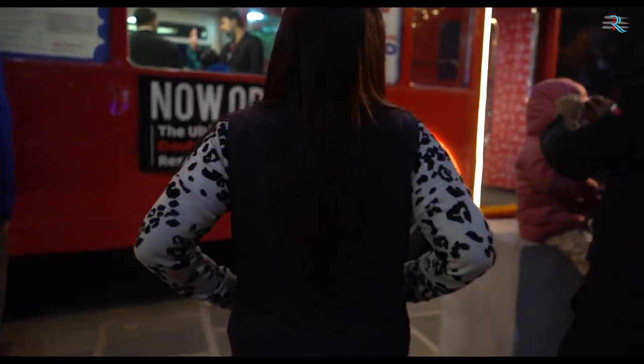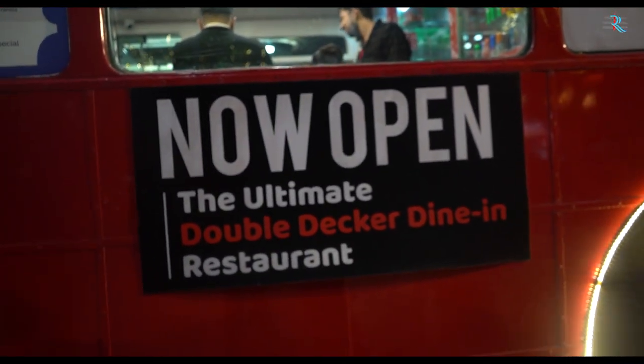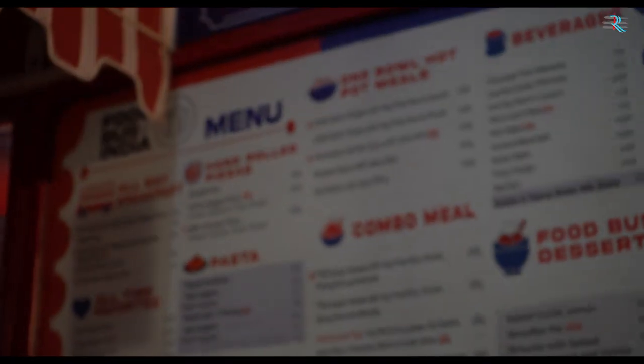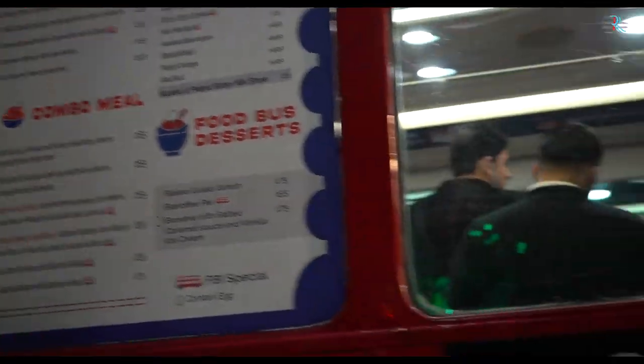Now let's go. What are these? Coffee, chocolates, teal, garlic, chicken, pizza, fries. Let's see what they are.